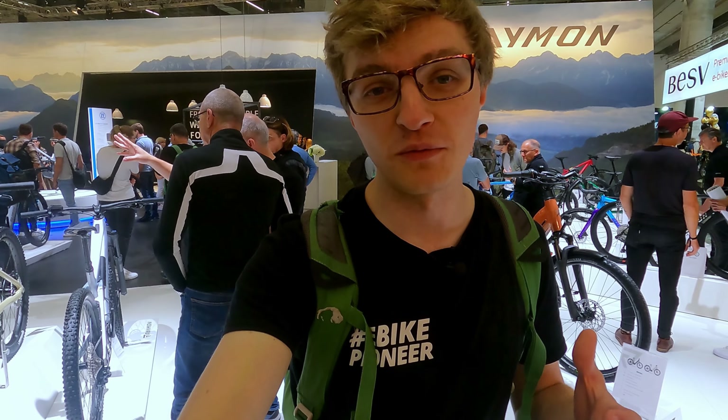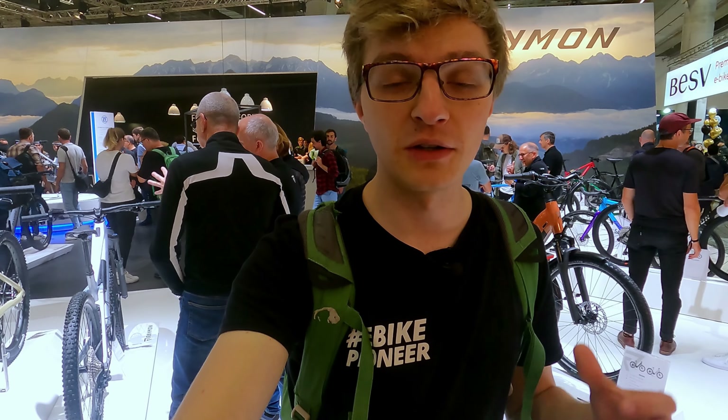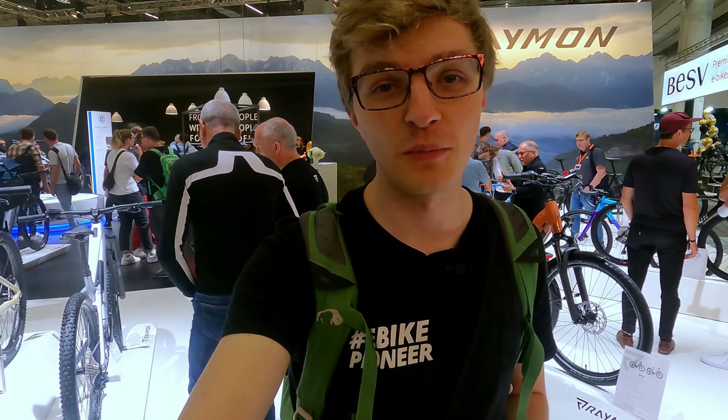But first, a question to you: how do you like it? Could it be a real challenge for Bosch, Pinion, Shimano, and others? Feel free to write your opinion in the comments.